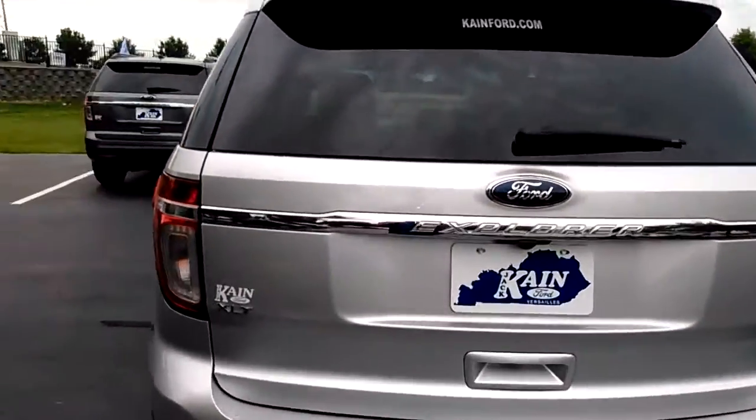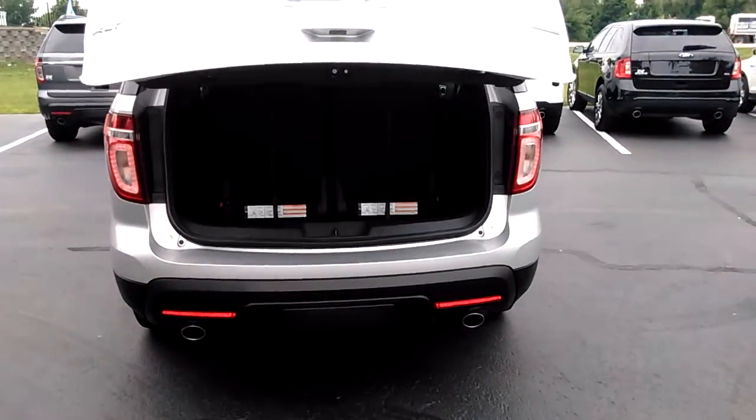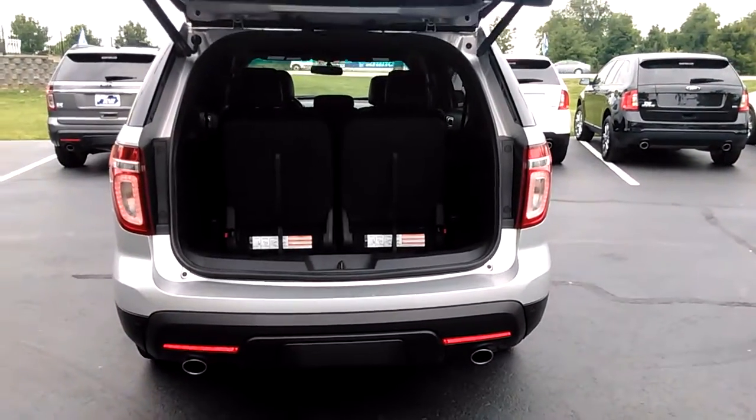It does have the power liftgate, as I'll show you right here. Just push the button, liftgate comes up, and you've got third row seats which are fold flat.